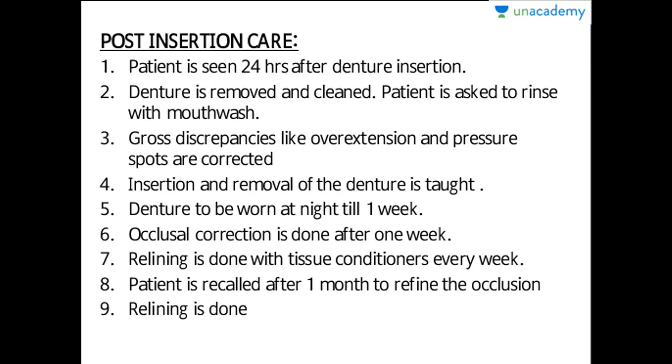Regarding post-insertion care: the patient is seen 24 hours after denture insertion to check for any high points or problems. Medication can always be applied. The denture is removed and cleaned, the patient is asked to rinse with mouthwash and maintain oral hygiene.